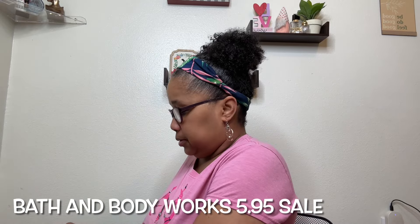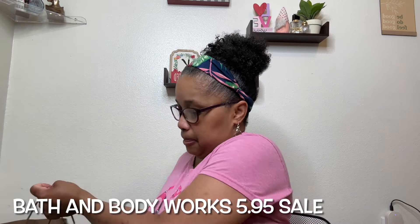Hi, I'm Christina. Welcome back to my channel, which is Girl Boss Building Her Empire. How y'all doing today?